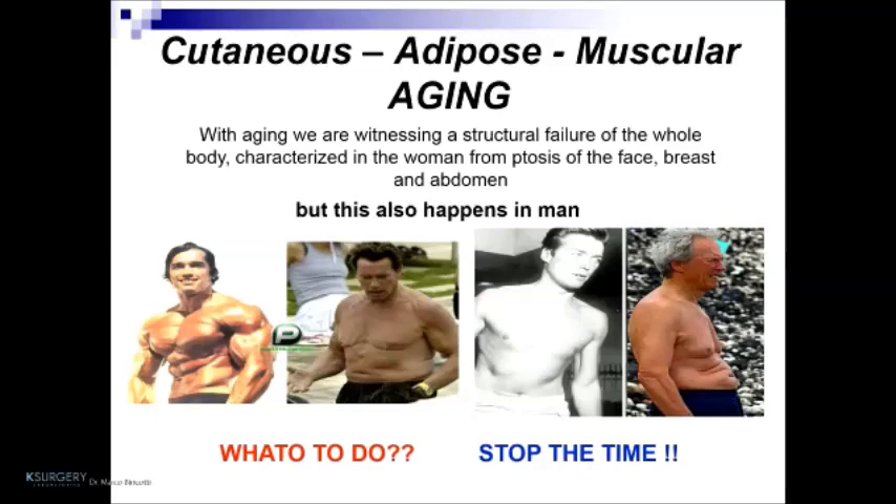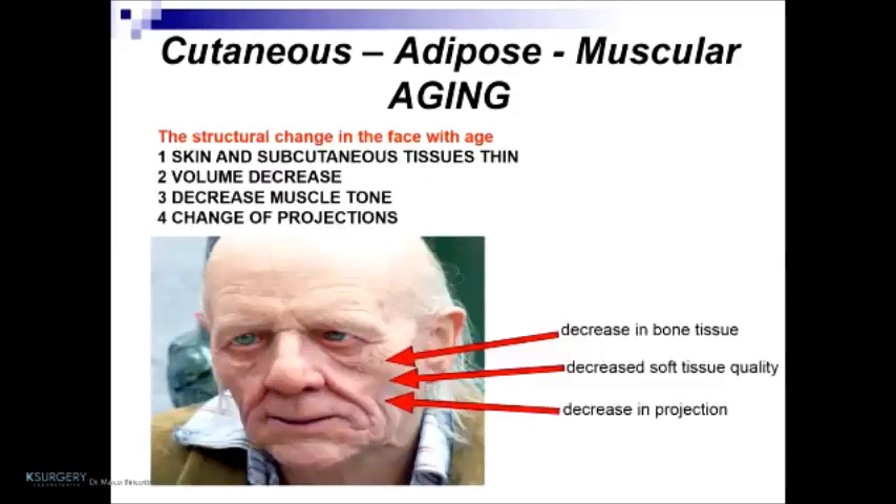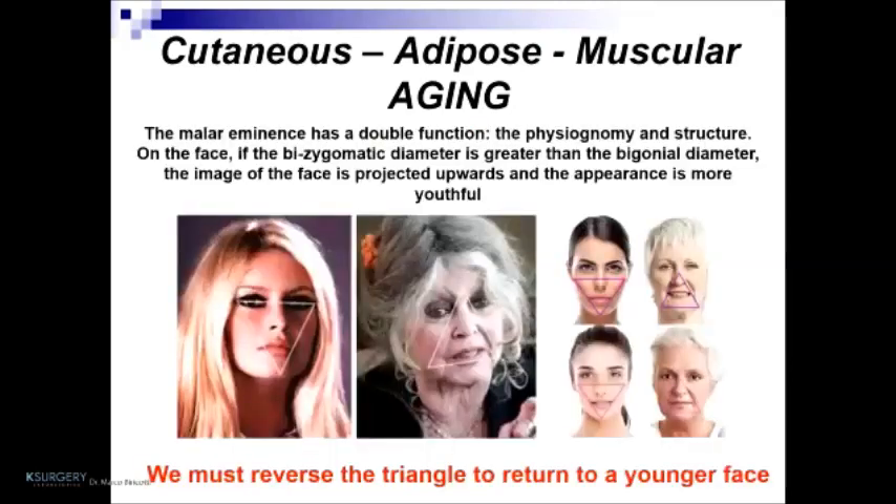What to do? Stop time — this is the answer, but it is impossible. The main concept the doctor must embody is harmony. The concept of measure and correct proportion is fundamental to correct photoaging and aging. The structural changes in the face with age include: skin and subcutaneous tissue thinning, volume decrease, decreased muscle tone, and changed projections. In this image, we can see the decrease in bone tissue, decreased soft tissue quality, and decreased projection. The molar eminences have a double function — physiognomic and structural. If the bizygomatic diameter is greater than the bigonial diameter, the image of the face is projected upwards and the appearance is more youthful. We must reverse the triangle to return to a younger face.